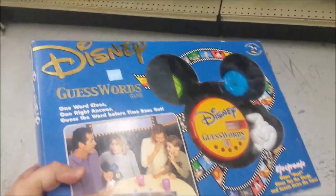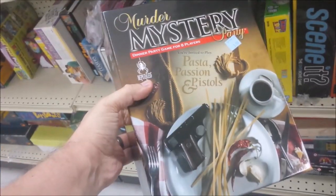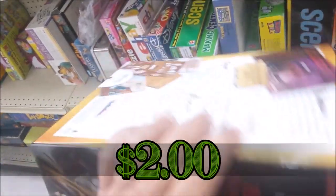Speaking of Disney, here's another one — Disney Guess Words. Pretty much the same situation: it costs a little bit too much here and I wouldn't be able to turn a profit, so I'm going to leave this here too.